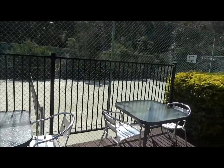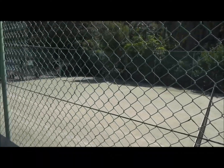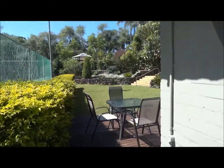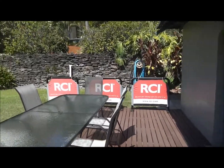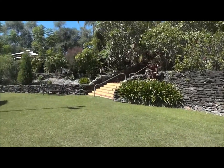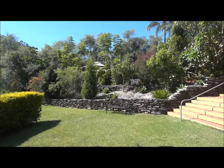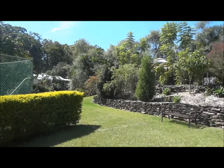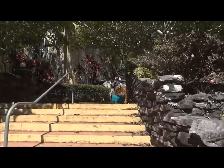This is an RCI timeshare as far as I understand. There are some more barbecue areas and it's all villas — little villas, small apartments.